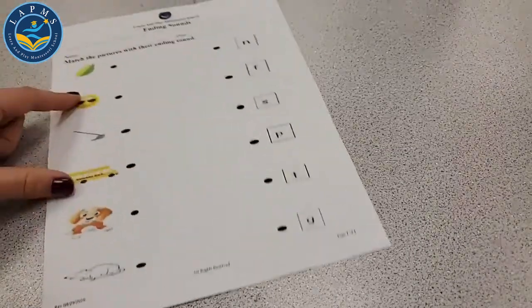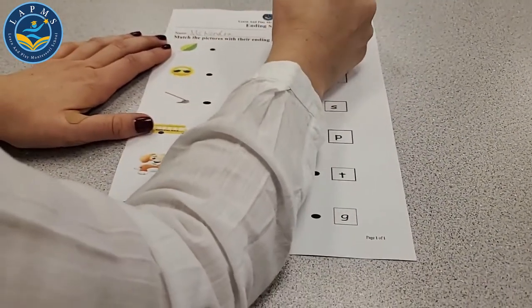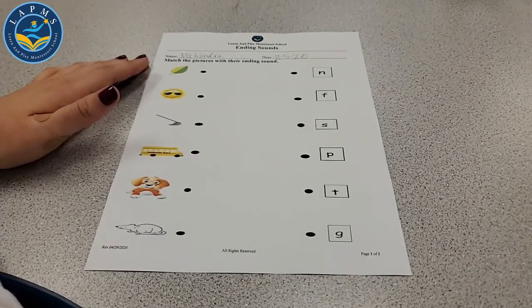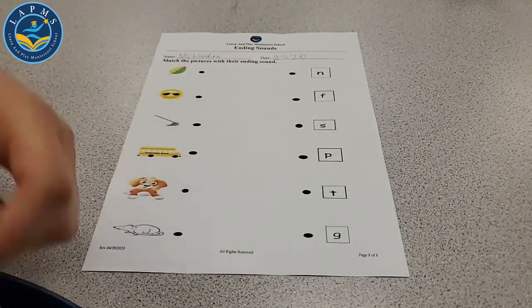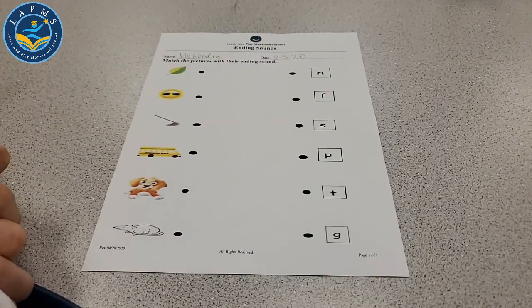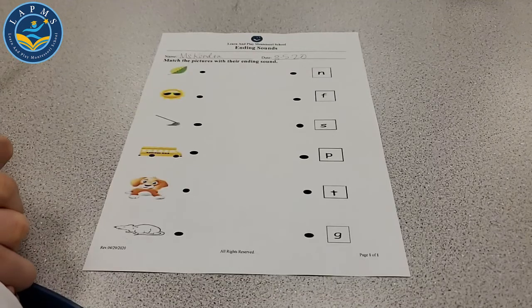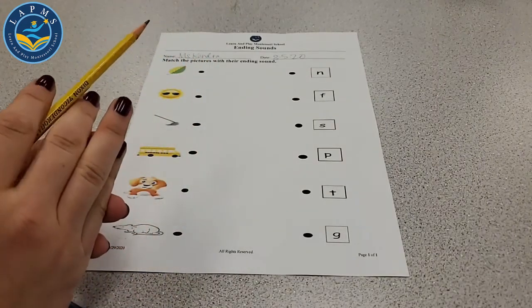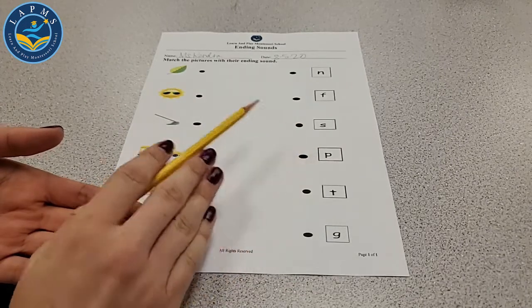Let's put our math worksheets away and take a look at our ending sounds worksheet. Let's write our name and date up top. These directions say match the pictures with their ending sound — not the beginning sound, the ending sound. What is the first picture? That's a leaf. Did you draw a leaf on your rose yesterday? When you hear leaf, what is the ending sound?